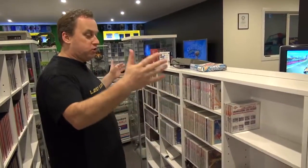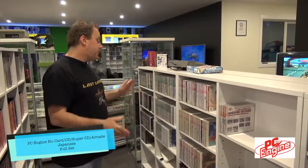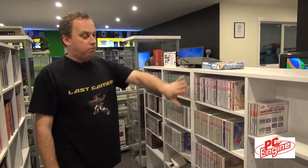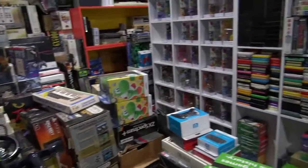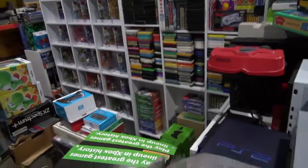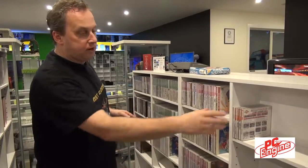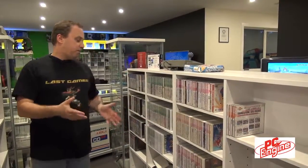Now we move over to another classic console — who cannot look past the PC Engine, also known as the TurboGrafx-16? These are the HuCards, these are the normal CD-ROMs, and these are the Super CD-ROMs. Again, they're not all here — we're trying to put them in alphabetical order. When I said the room is 70% complete, that's what's not complete: a lot of games are still not in here. These are the normal CD-ROMs, these are the Super CD-ROMs, and that's the Arcade CD-ROM for the PC Engine.